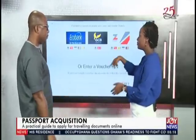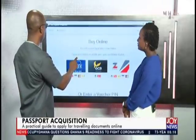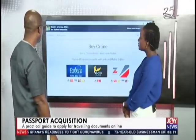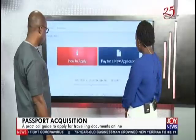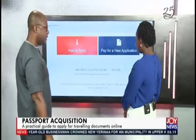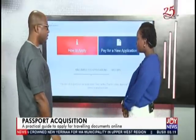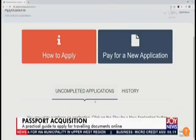Then you continue. After that, you go to 'my applications.' You would see uncompleted applications there. You would have the form there, and then you go through it and submit online.